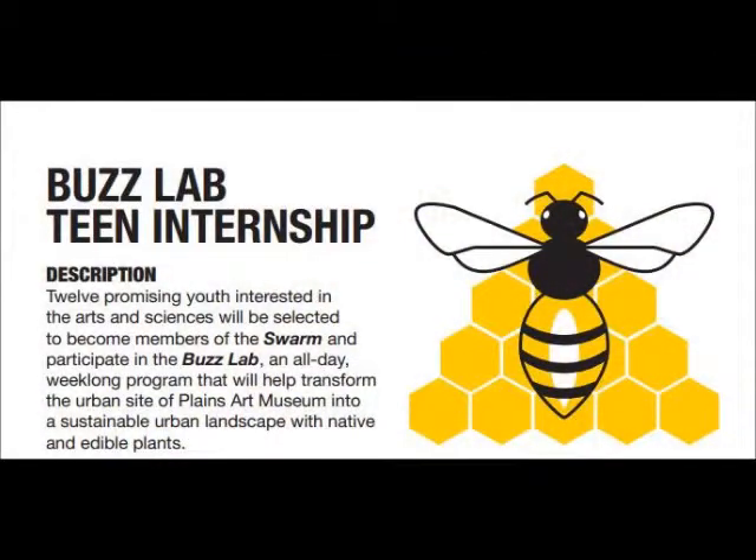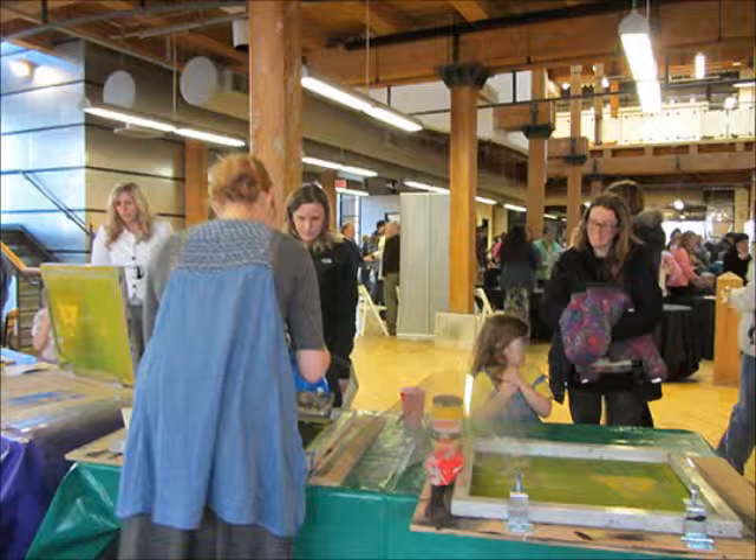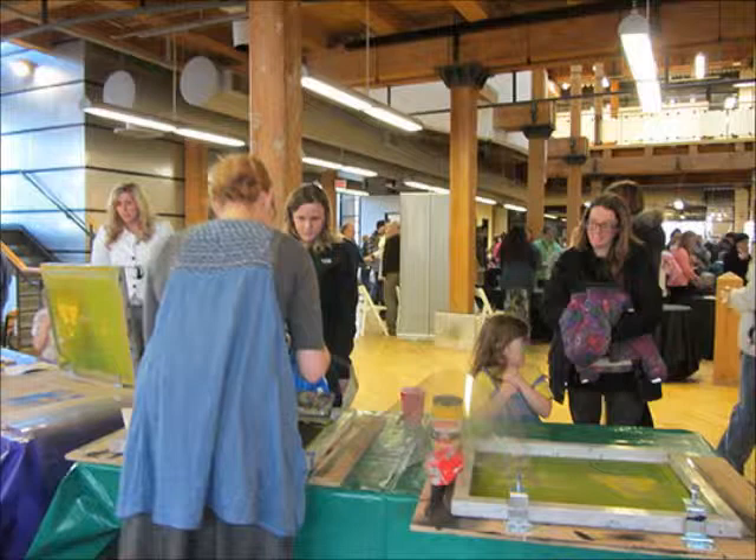In the summer of 2014, the Plains sponsored 12 paid internships for high school students to help build a pollinator garden on the museum's grounds. The museum collaborated with area entities to educate, engage, and inform the community about the Buzz Lab project.